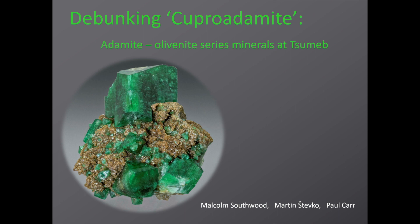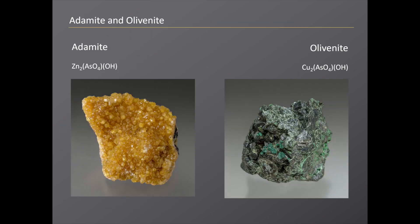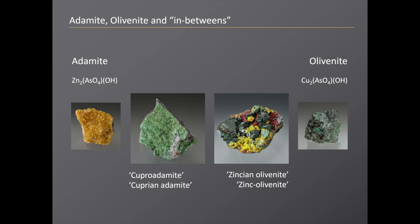A bit of a funny title really — 'Debunking Cupro-Adamite.' I think everybody in the room is very familiar with adamite, slightly rare at Sumeb. Copper-free adamite — not too many of them around. We're also pretty familiar with olivenite, the copper end of that solid solution series. The difficulty comes with naming the intermediate members, and I suspect many of us have tended to say, well, if it's pale green it must have some copper, so we'll call it Cupro-Adamite or Cuprian Adamite.